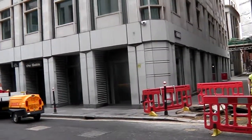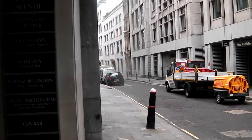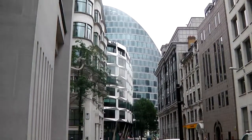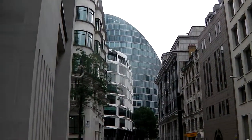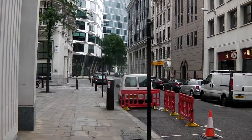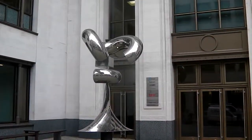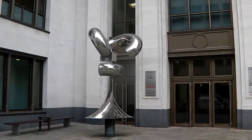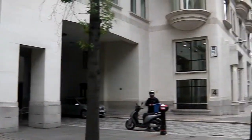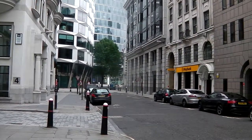At the end of Mason's Avenue, turn to your left here and carry on straight up. We'll cross over London Wall and head towards the Moorfields High Walk.